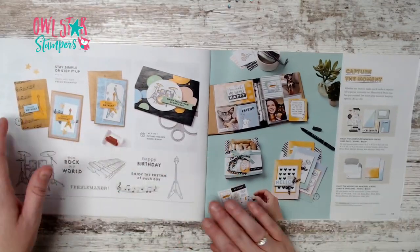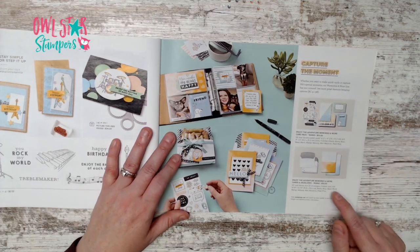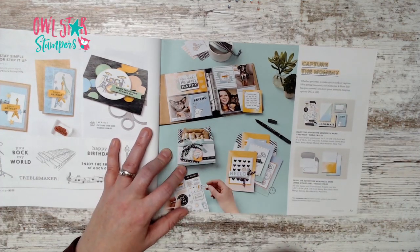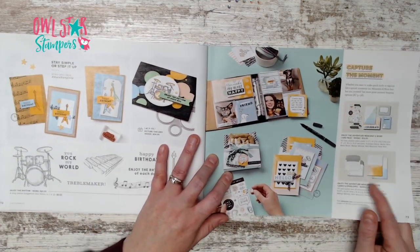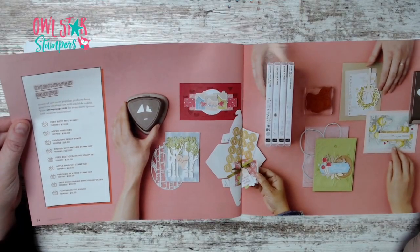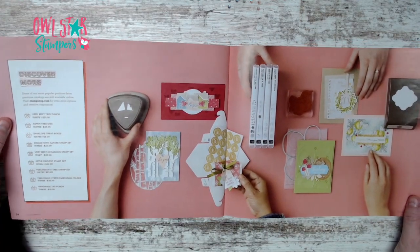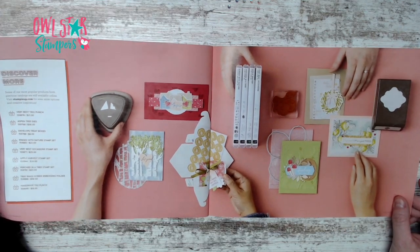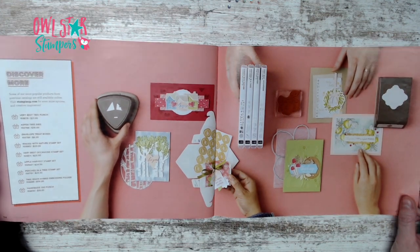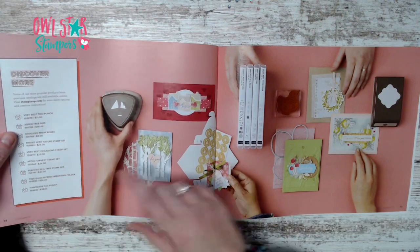Page 73 has the new Memories and More kit for $10 and cards and envelopes for $10 — a really fun color palette great for card making. They also show items carried over from the last catalog: stamp sets, embossing folders, and tags still available to order.